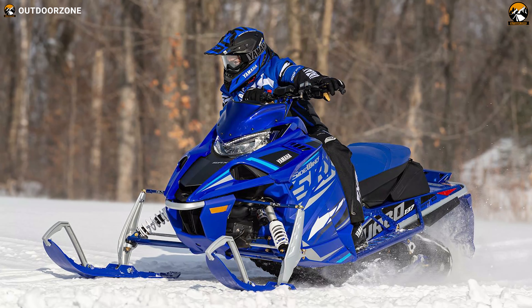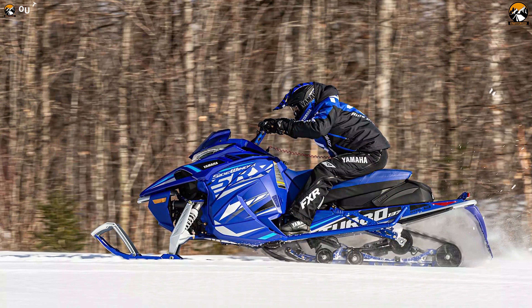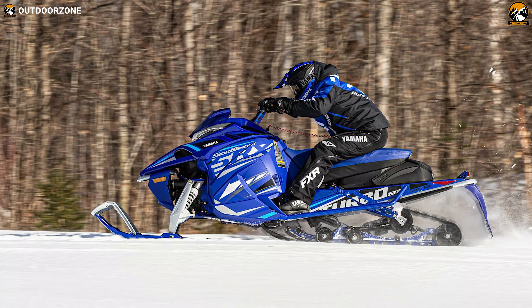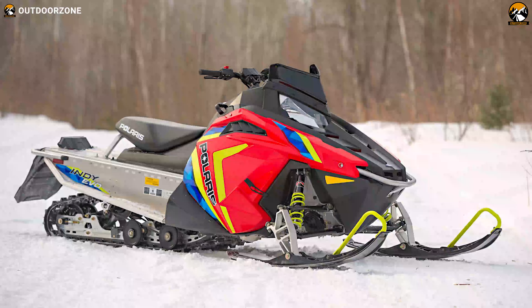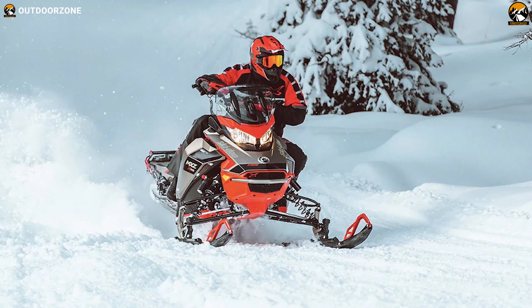The Yamaha Sidewinder SRX LE is built to be the fastest machine on the trails and delivers incredible power whenever you need it. So, that was all about the 5 latest snowmobiles for trail riding.